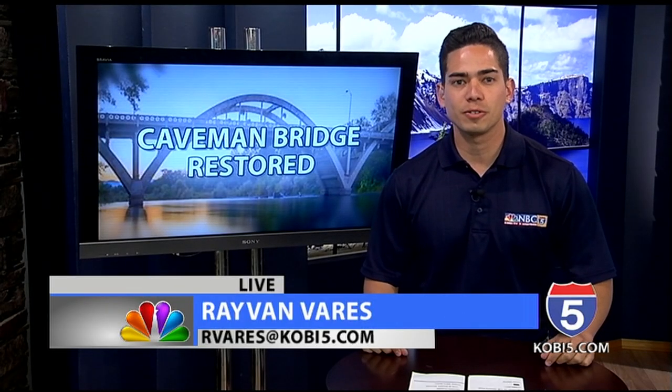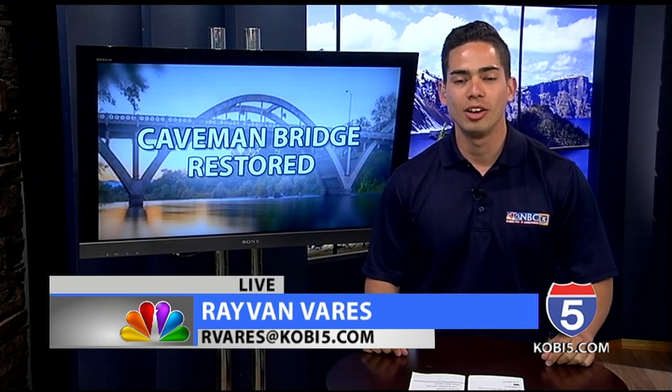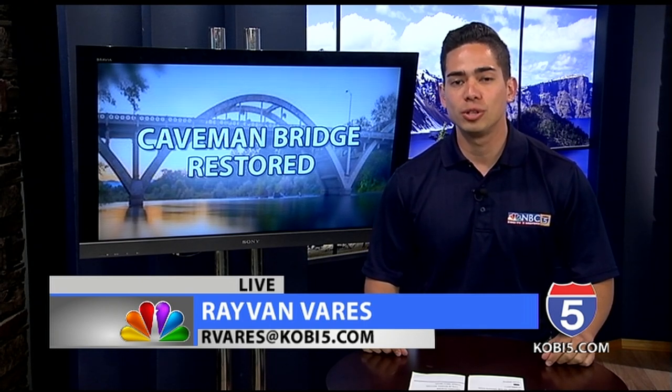NBC5's Ray Van Vares joins us live in the studio with more on the celebration. Cars from the 1930s and 1940s were on display with a musical band, all to commemorate today's event. Organizers say the bridge and sign have huge meaning to the Grants Pass community.